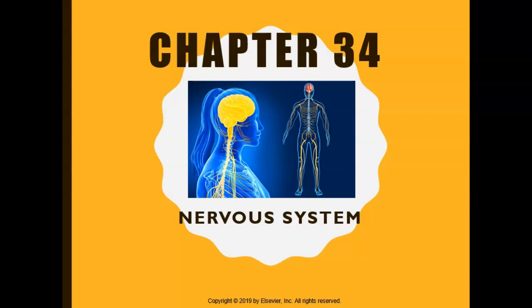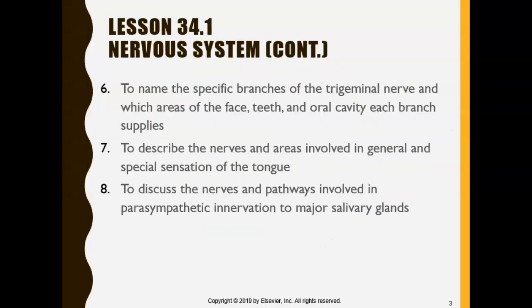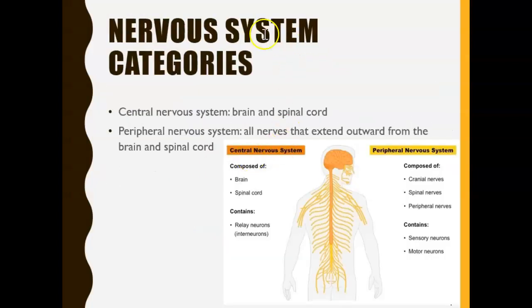Chapter 34 is on the nervous system. The nervous system is one of the systems we have in our body and it signals to the rest of our body. Some people say it's like the electrical wiring that we have in our body, and this will make more sense as we go along.